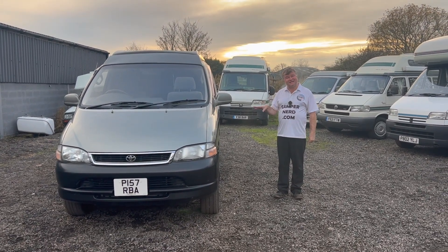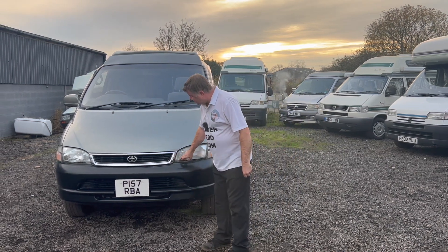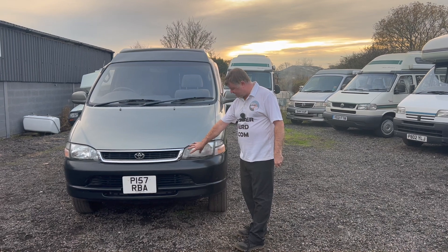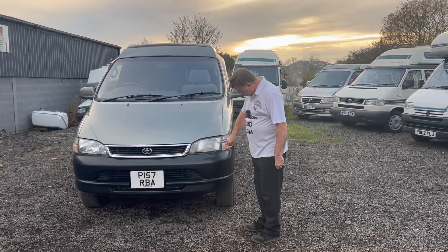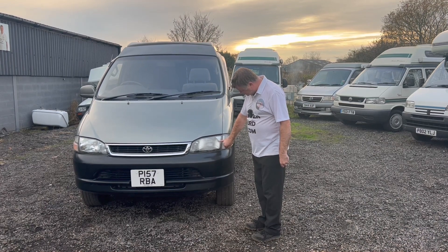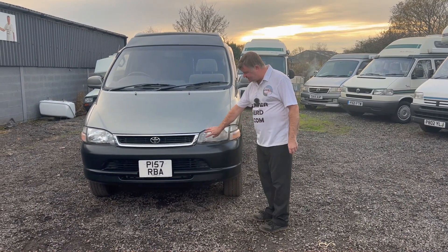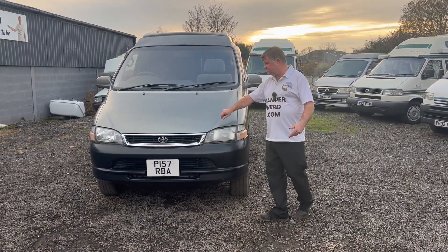It was MOT'd last month and the only advisory was this headlamp — it was just slightly dim. All it is, is there's a little tiny hole there, probably a stone chip, and it's just got a little bit of condensation. We've sorted that out, sealed that little hole, and you should be fine.